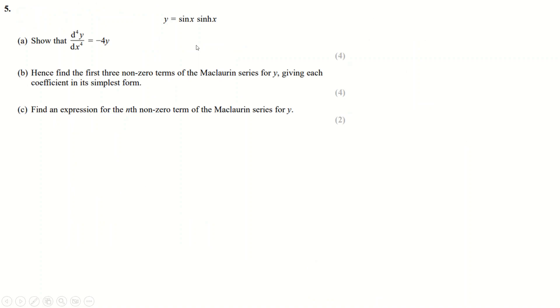Question 5 has a lot of differentiation. I completely forgot Maclaurin series is on this paper — I've somehow avoided teaching this part of the textbook and never done it. But anyway, you differentiate four times.